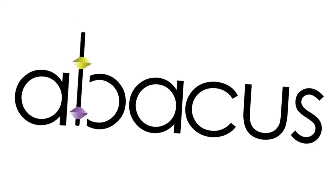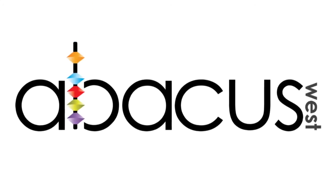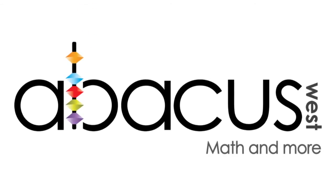Amazing. I just have to say amazing. Great teacher, very patient. I totally recommend this. Abacus West — discover how much fun math can be.